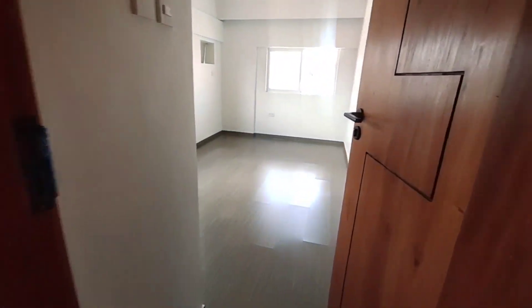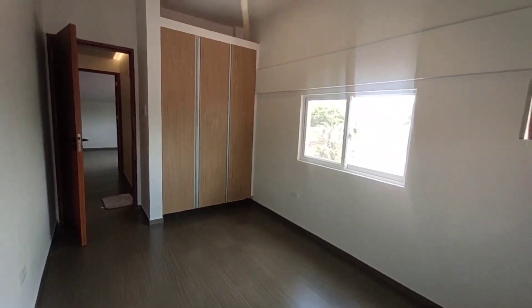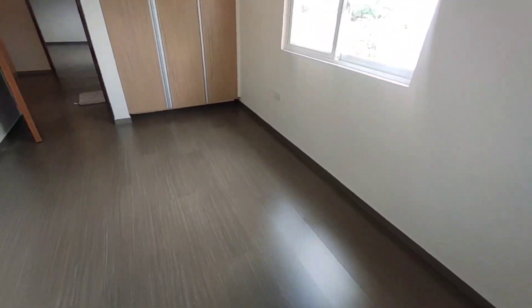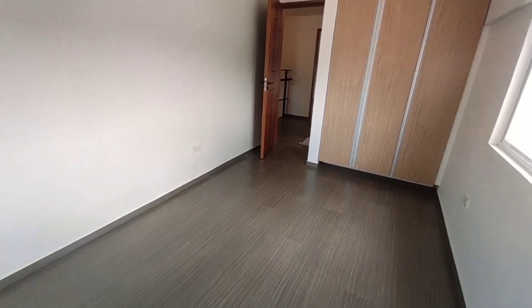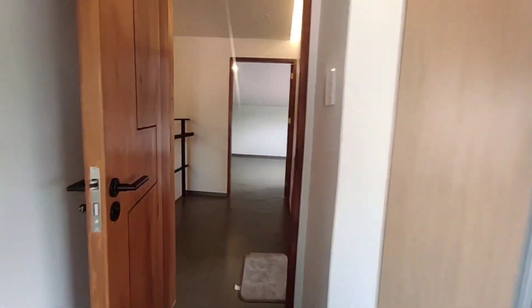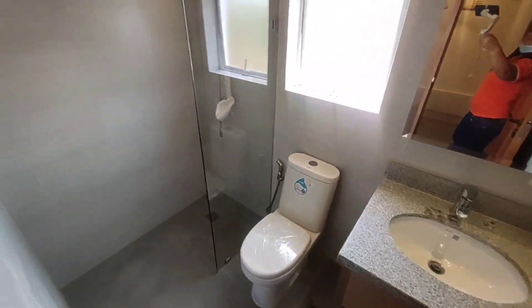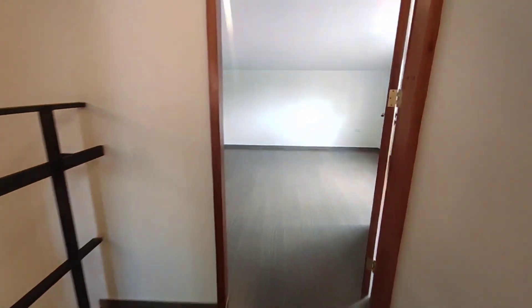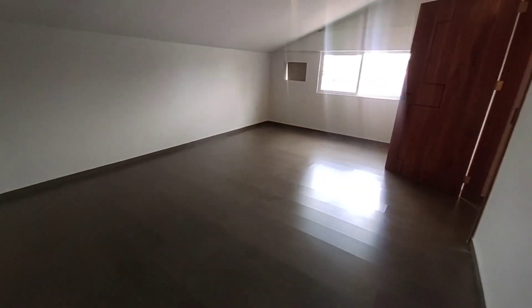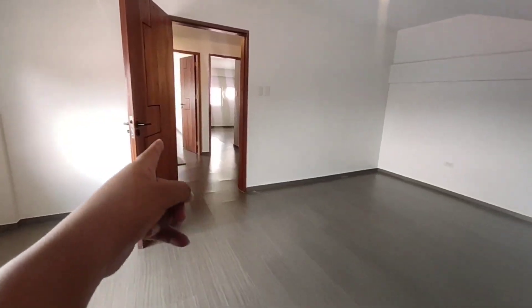Dito tayo sa ating pang-lima na room. Ganun din siya — mas malawak yung rooms dito compared doon sa ating first and second room sa second floor. Mas malalaki dito mga kabahay. Ito naman yung ating built-in cabinet. And of course we have common toilet and bath dito. Dito tayo sa pinaka-last — this is our sixth room. Pwede ito maging another room, studio room, or office area mo. Then ang common toilet and bath natin is doon sa part ngayon.